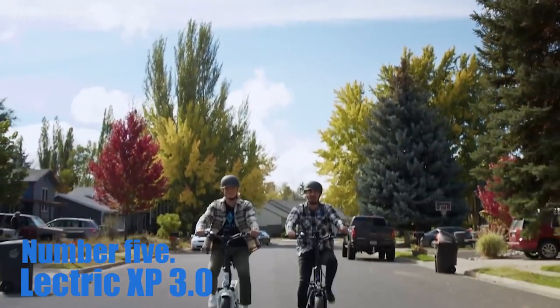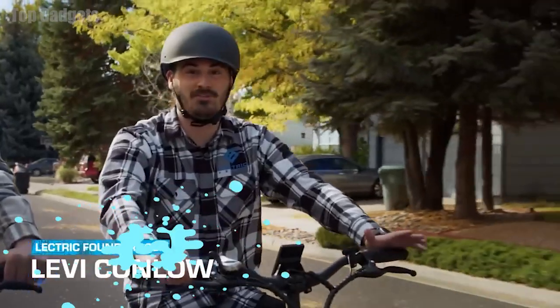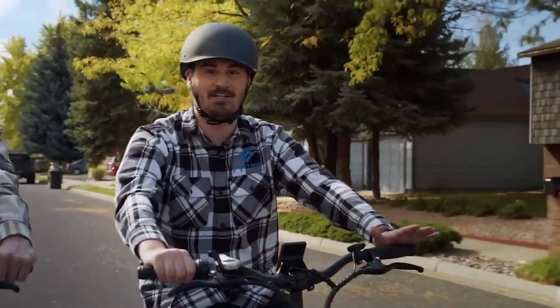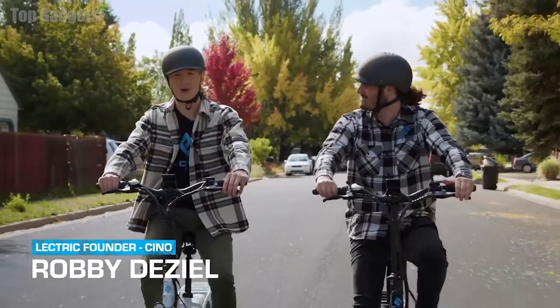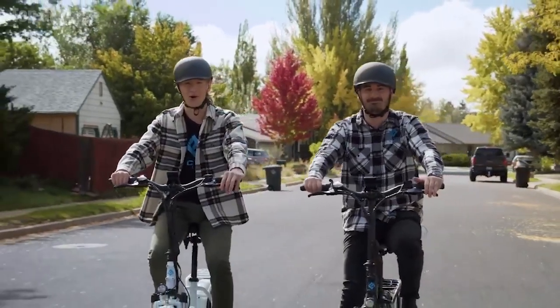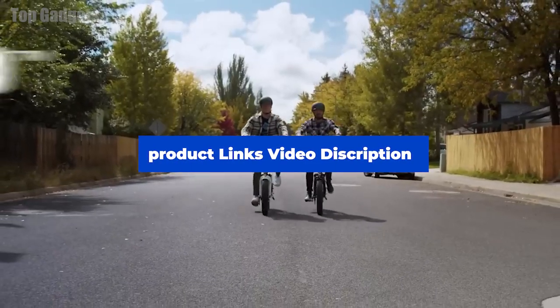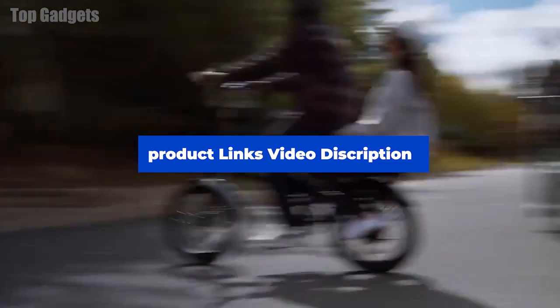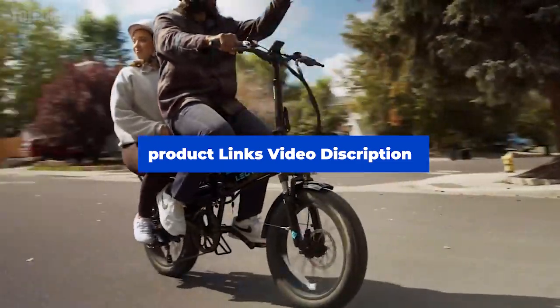Number 5: Electric XP 3.0. The Electric XP 3.0 Folding Fat Tire Electric Bike is a high-performance electric bicycle designed for off-road and all-terrain riding. It features a sturdy, lightweight aluminum frame that can be easily folded for storage and transportation, as well as oversized 4.0-inch fat tires that provide improved stability and traction on rough and uneven terrain.